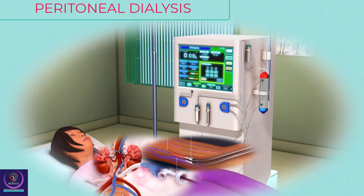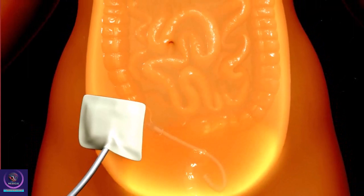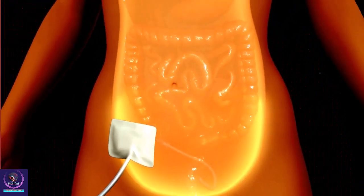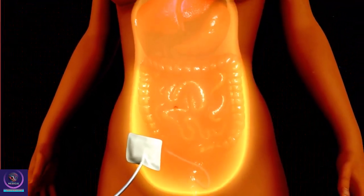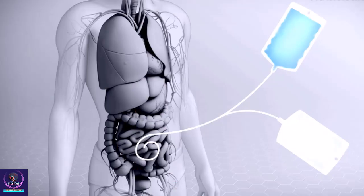Peritoneal dialysis. The other method, called peritoneal dialysis, can be done at home. With this method, you cleanse your blood while it is still in your body through a catheter placed in your abdomen. You introduce a liquid called dialysate fluid through this port.